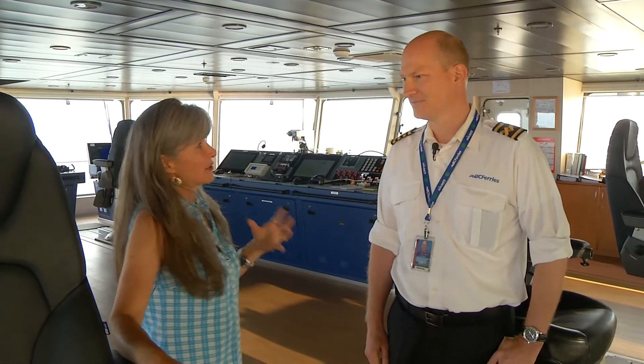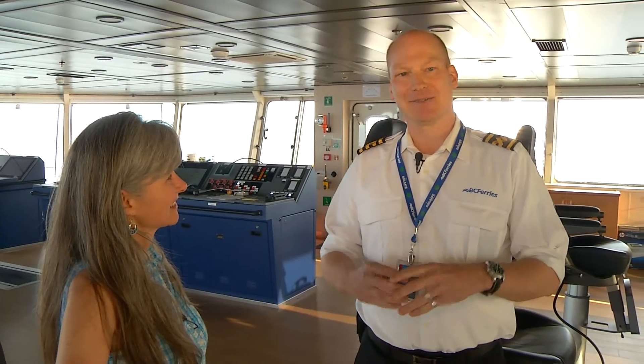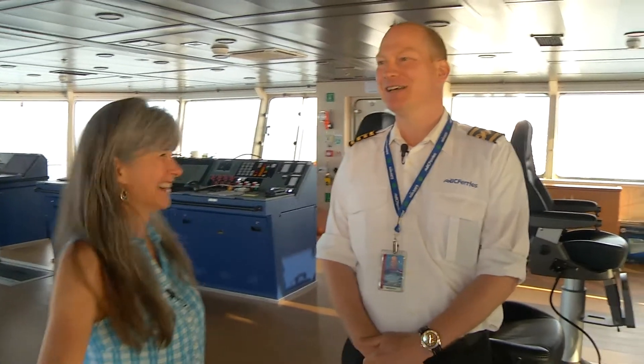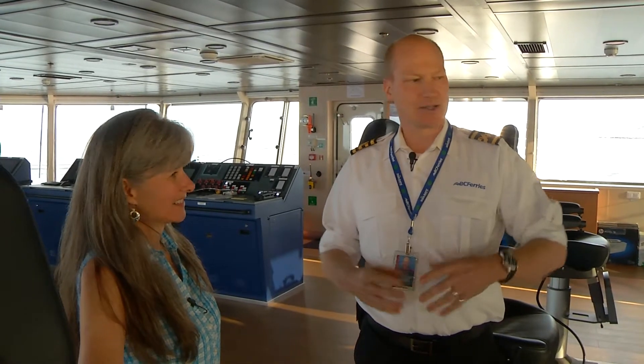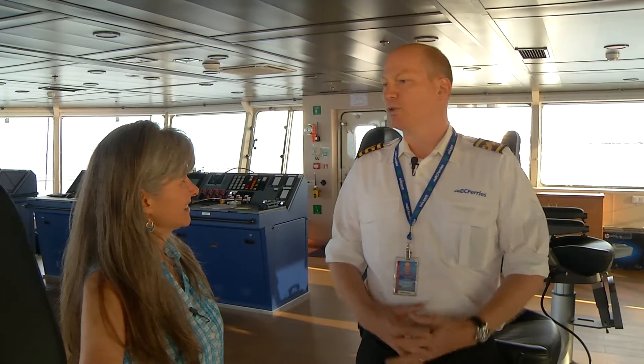What is it that you like about this particular ship? Well, it's modern technology. It's new. It has that fresh car smell, which is a very nice thing to have. But mostly it allows us to do our job to our fullest capacity. We've got the technology now that lets us do everything we need to do without being hampered by having older equipment.